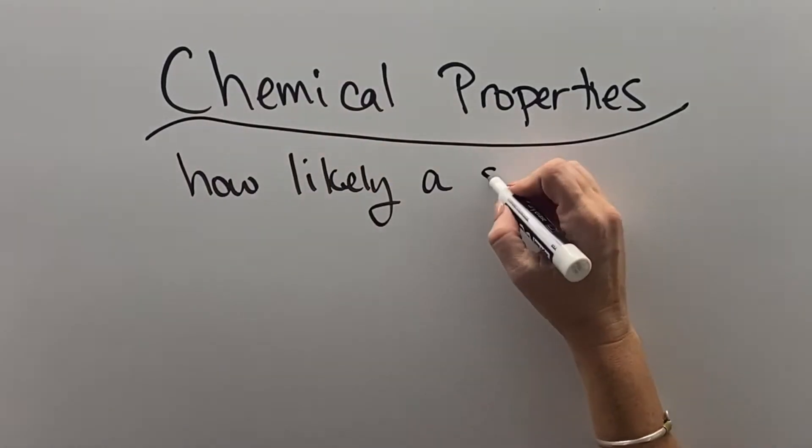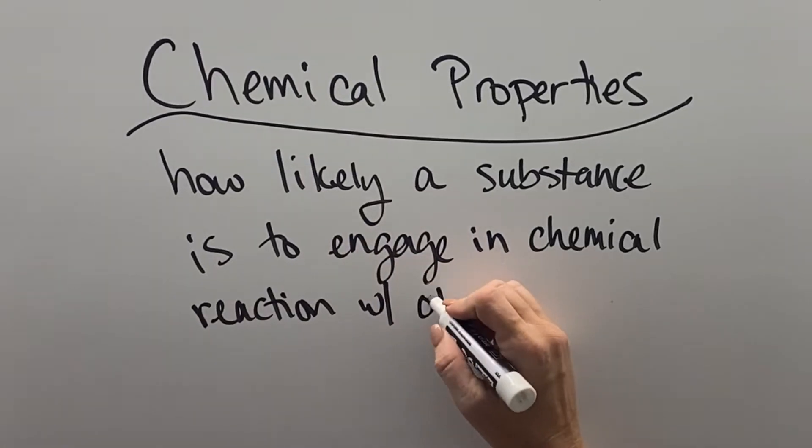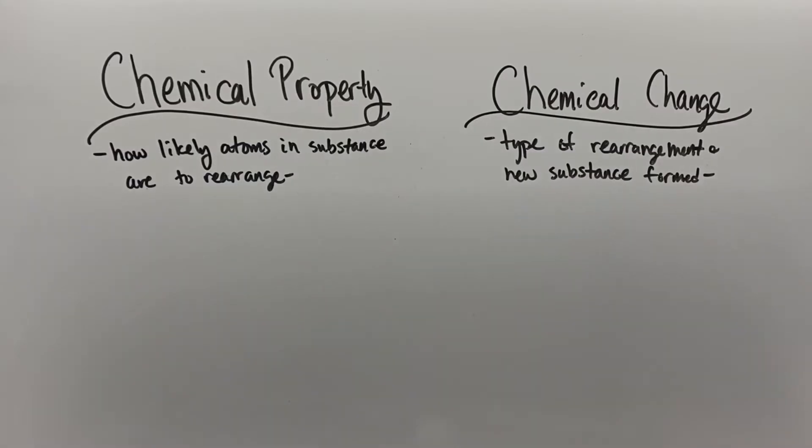Chemical properties describe how likely a substance is to engage in a chemical reaction with another substance. What we're looking at is whether the atoms of one substance are likely to rearrange with the atoms of another substance.